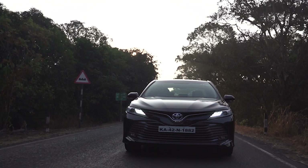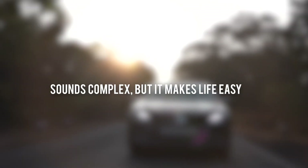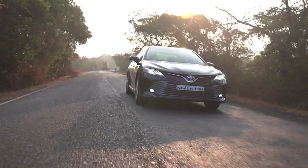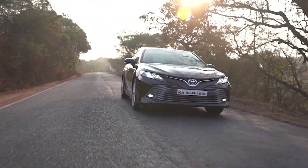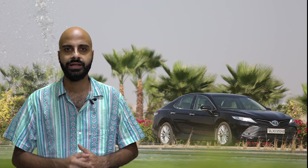And the self-charging Camry Hybrid — it can run on full EV mode. Sounds complex, but it makes life easy. I drove the Camry Hybrid to the Chorla Ghat earlier this year, and I particularly liked how the sedan drove on pure electric mode at slow speeds. It returned around 25 kmpl. When needed, the system seamlessly switched the engine on, which in itself is a very refined and powerful unit.